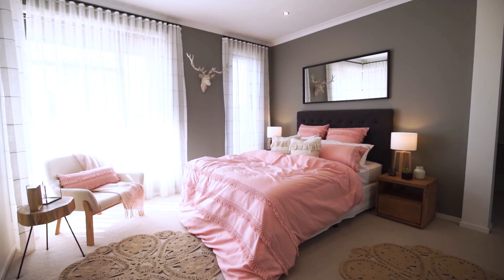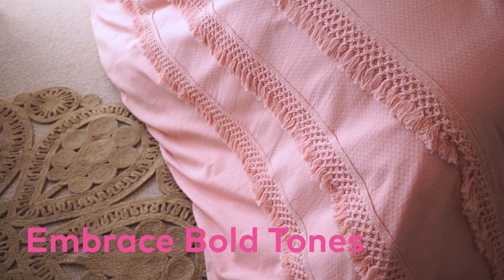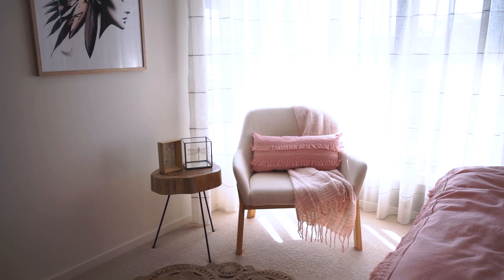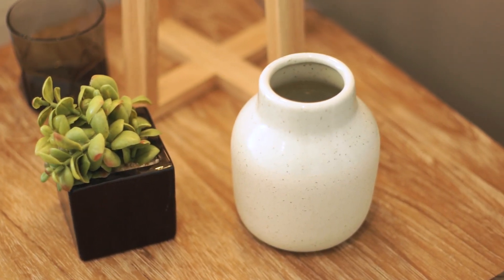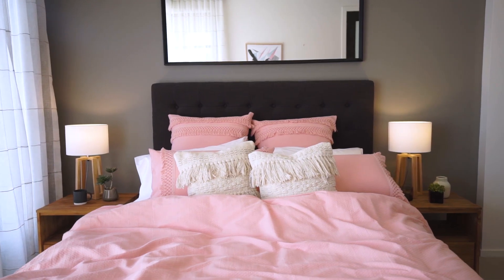I've saved the best till last — prepare yourself for this absolute stunner: pink bedroom bliss. I know you don't normally expect lush pink in a boho look, but that's what makes Lorraine Lee so amazing — they're always evolving the trends. Simply pair the pink tones with blonde timbers and white accessories and you're onto a winning look for your bedroom.